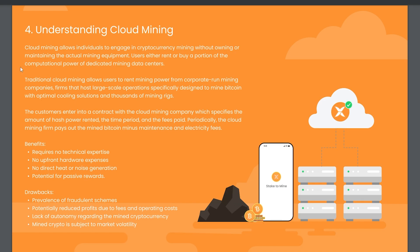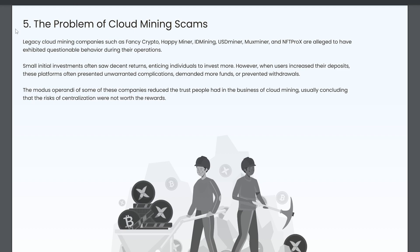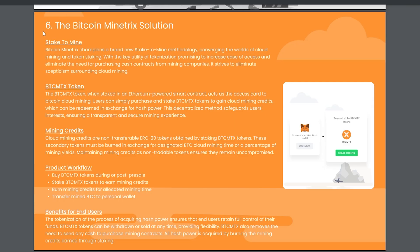These challenges led to the creation of cloud mining, which allows individuals to either rent or buy hash power from corporate-run mining companies. When you rent or buy hash power through traditional cloud mining services, you periodically receive a payout of Bitcoin minus fees and electricity and maintenance costs. Unfortunately, cloud mining started to receive a bad reputation because of scams which would take advantage of the centralized nature of these services to prevent withdrawals, demand more funds, and engage in other questionable behavior.